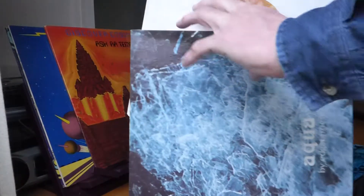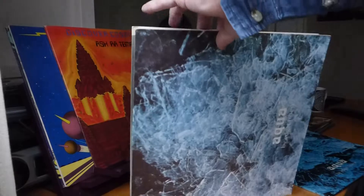And the German Orange Brain label, which is quite collectible. That's Aqua in both English and German versions.